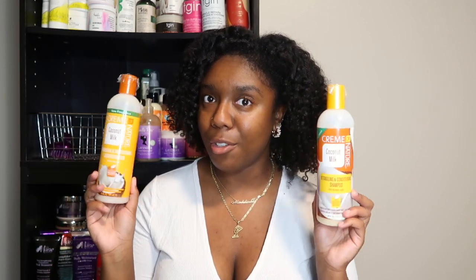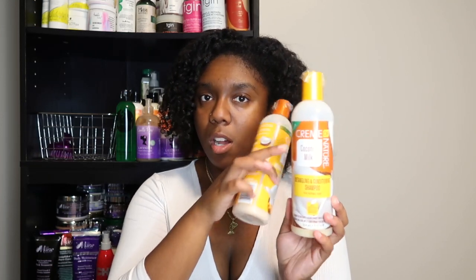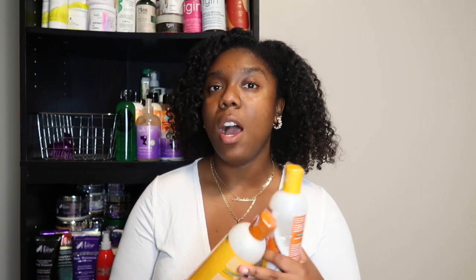Since I'll be finishing that shampoo soon, I'm going in with a new moisturizing sulfate shampoo — the Cream and Nature Coconut Milk detangling and conditioning shampoo and matching conditioner. I've tried the shampoo before but honestly don't remember it. The only thing I remember is how good these products smell. I'll use these on moisturizing sulfate shampoo weeks when I don't need something super harsh.